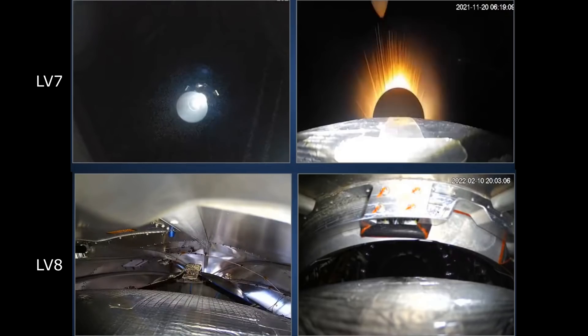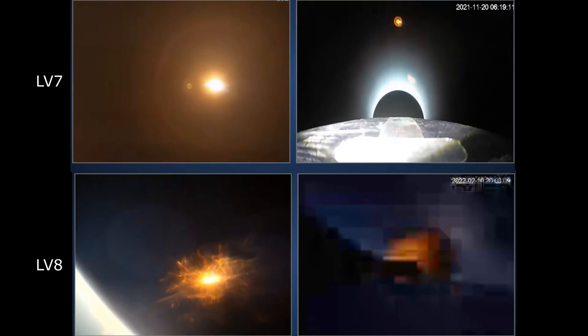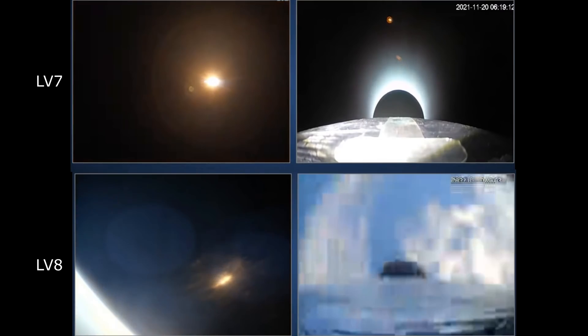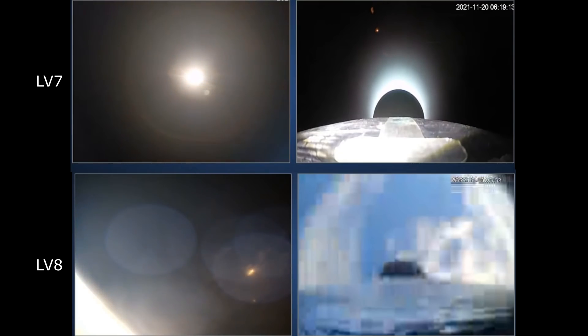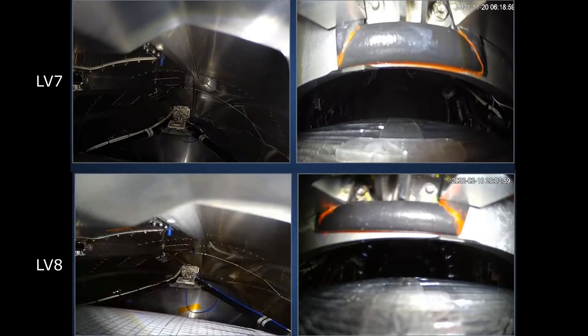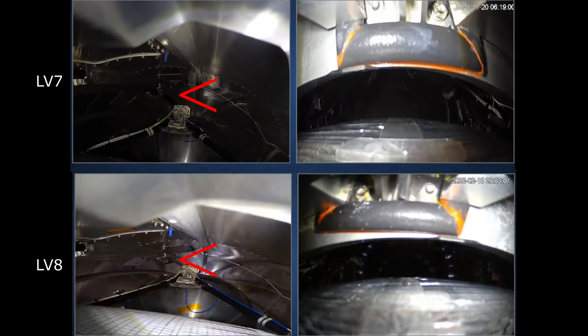Now in the more confined interstage for launch vehicle 8, that rocket exhaust just accumulates, and the gas pressure is what blows off those fairings so that it can finally be free. But that is such a violent event that it just sends the vehicle into a tumble, and that means the mission is lost. So now let's rewind it and highlight a few events. We have the initial jerk, and I'm scrubbing this back and forth and highlighting this latch, which you can see is opening up in launch 7 but is locked in launch 8.